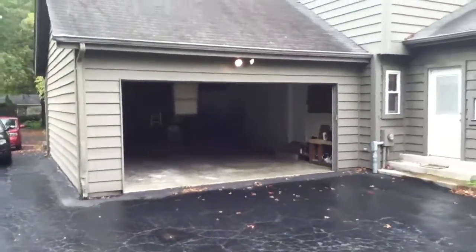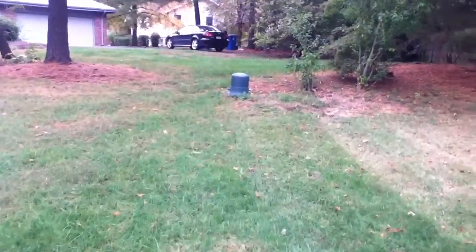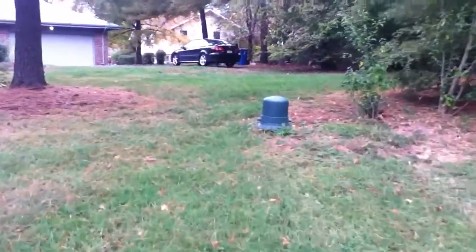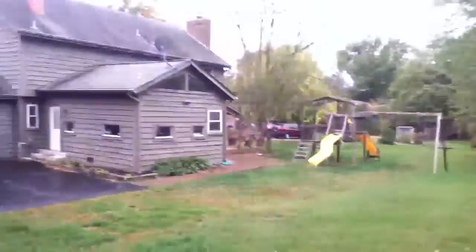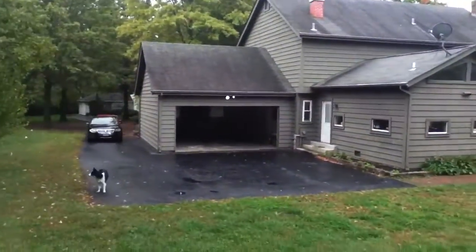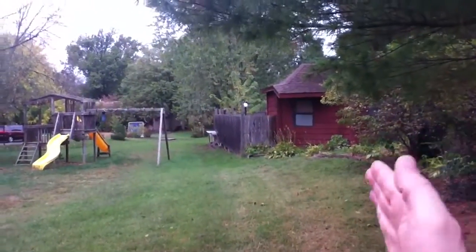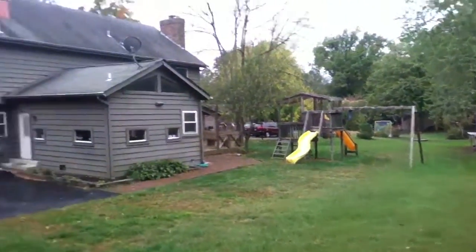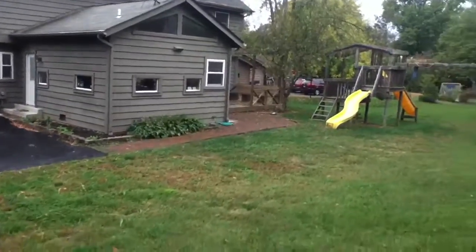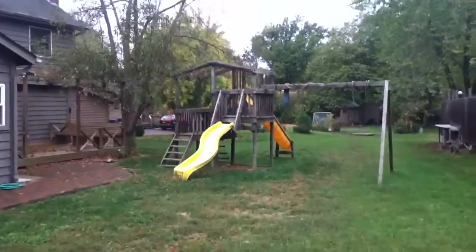Very nice garage that easily fits two cars. Backyard goes up to this little nub. So the property line goes to here and then extends back that way — that's the back of the house. Our property line runs along this line right here to that fence there. There's the kitchen, which you'll see inside in a second.